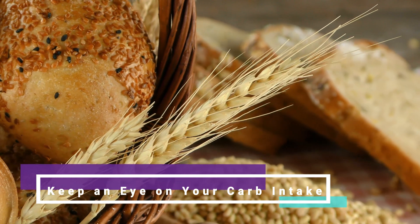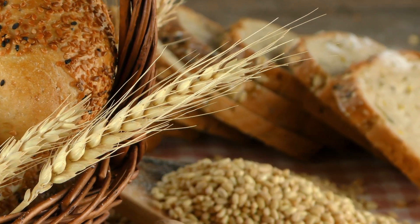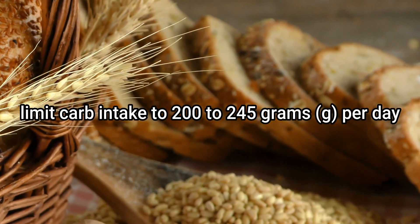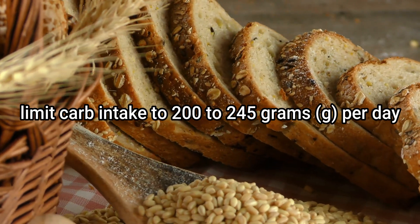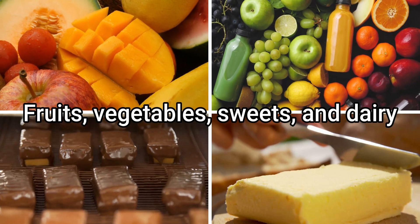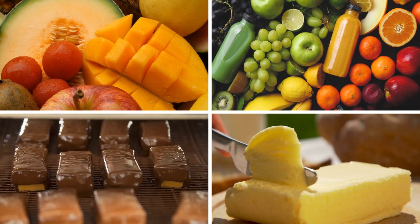1. Keep an eye on your carb intake. A typical starting point for people with diabetes is to limit carb intake to 200 to 245 grams per day. Carbs are not only found in the usual culprits like bread, potatoes, and pasta — they are also in fruits, vegetables, sweets, and dairy, so you have to take all of those into consideration as well.